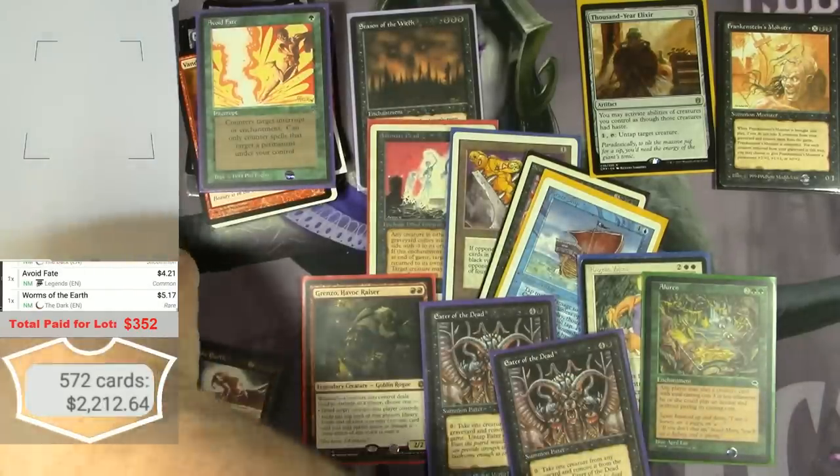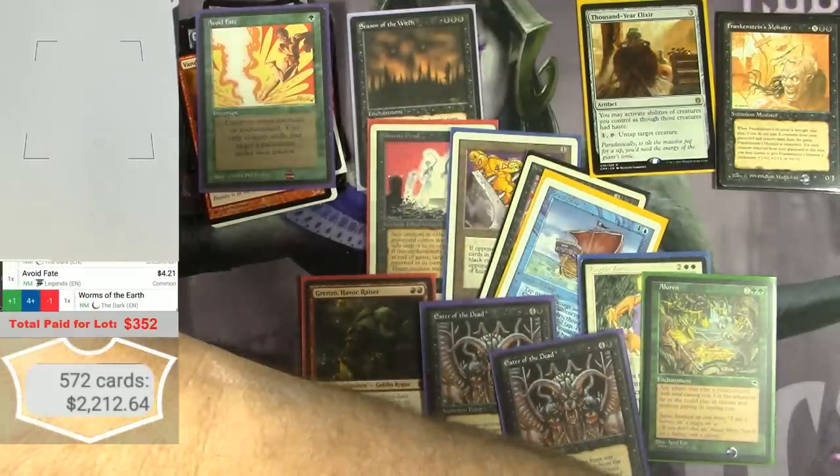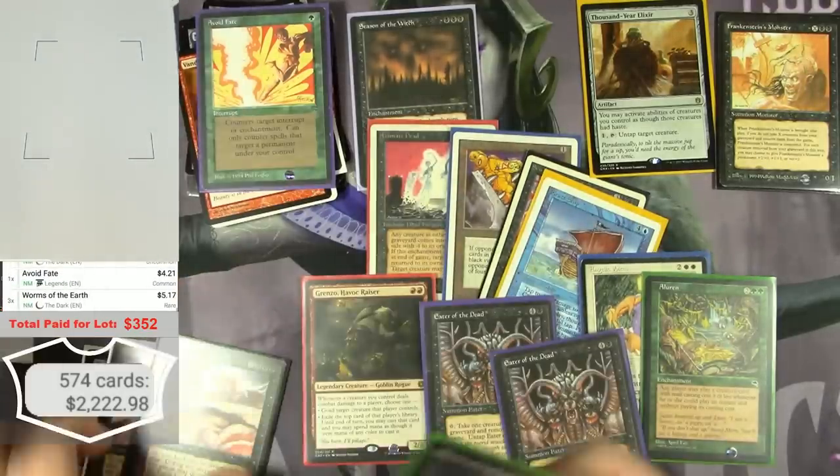Worms of the Earth — there are three of those from The Dark.